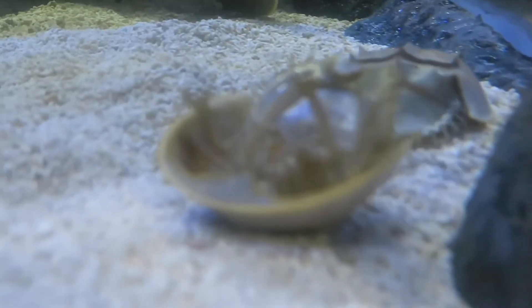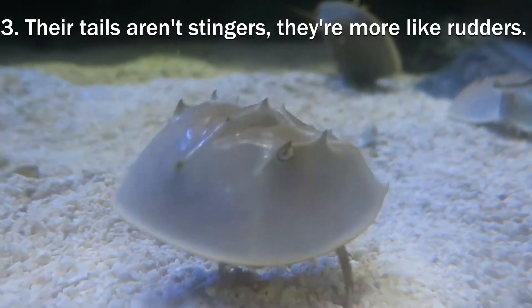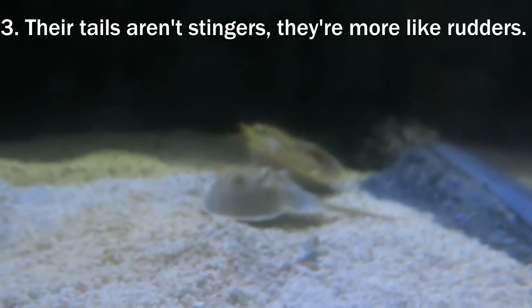Their spiky telsons are nothing to fear. They look like barbs or stingers, but those tails are actually pretty fragile. Horseshoe crabs use them to dig, to steer, and to right themselves after swimming upside down or being flipped by a wave.